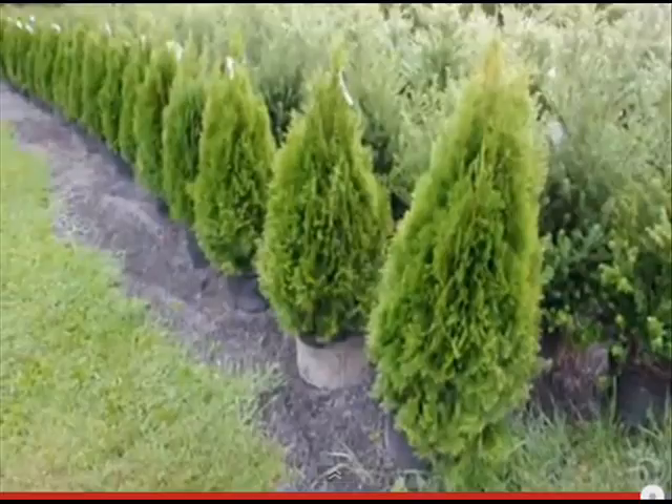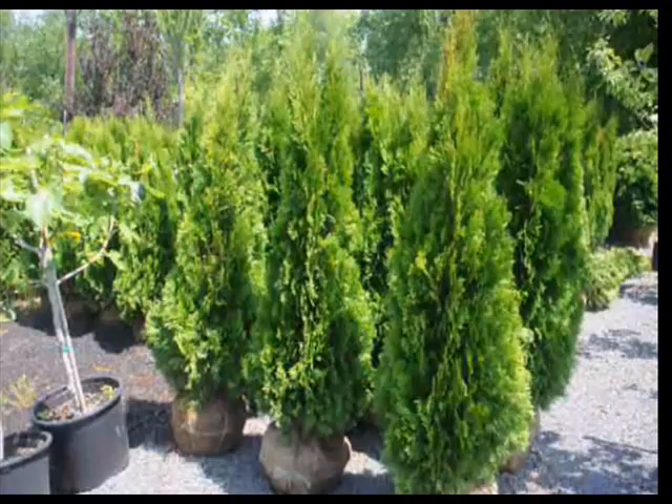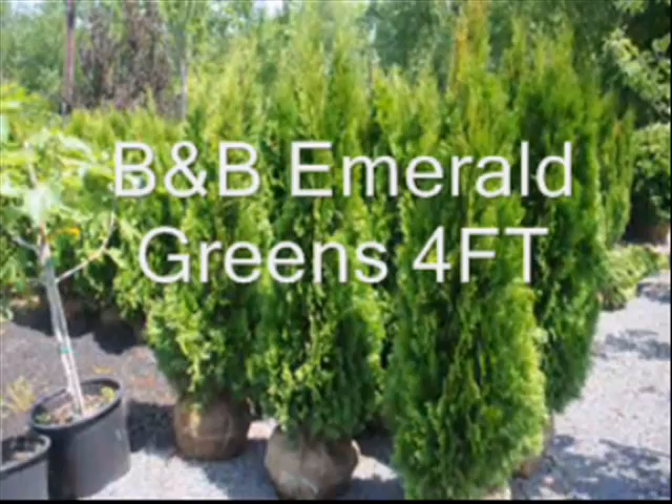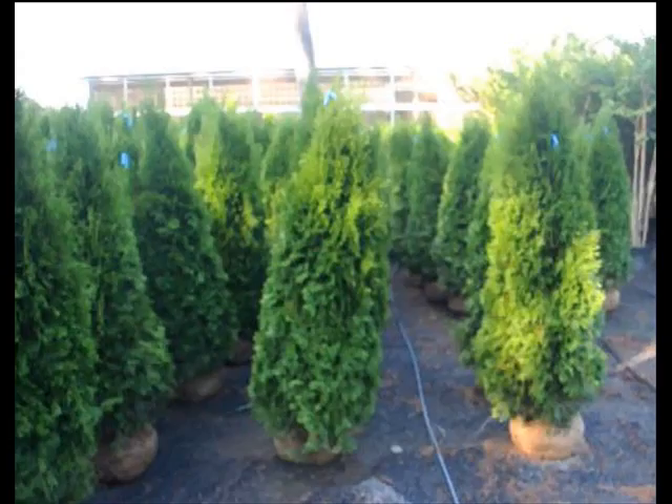It is not deer-resistant, but is a good choice for a small property in town or in a development. We sell them balled and burlapped and potted. We have many different sizes for you, and at least a thousand of them in our yard at any one time for you to select from.